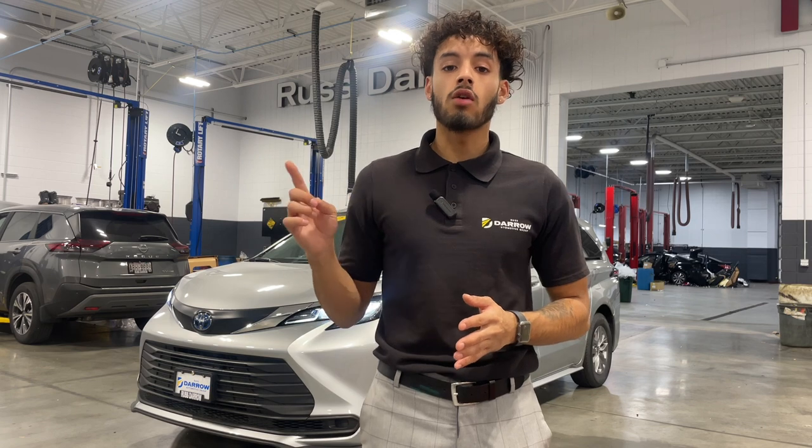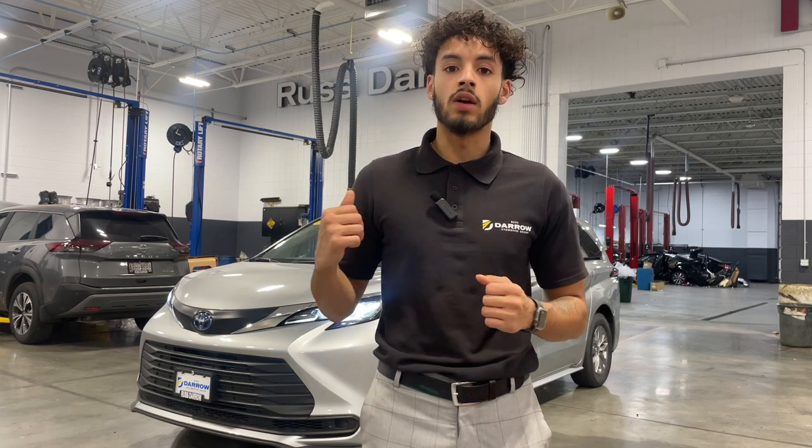Today I was asked a very specific question with Christmas coming up: if Santa was delivering gifts with one of our vehicles on our lot, which one would he pick out and why? Well, I picked out this 2022 Toyota Sienna Hybrid LE. Let me tell you why.